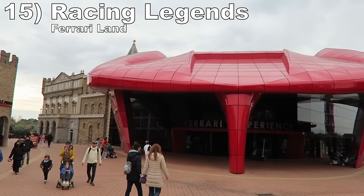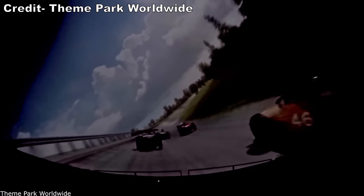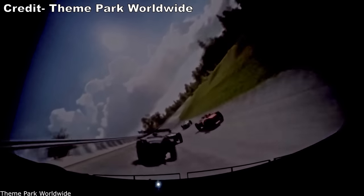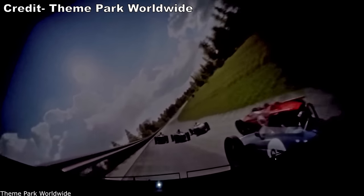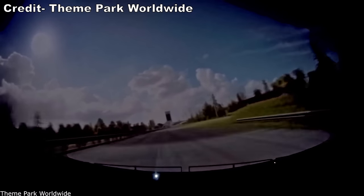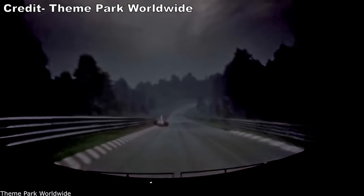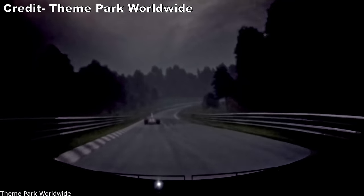Number 15 is Racing Legends at Ferrari Land. This motion simulator feels like an old simulator you'd find at Universal Studios. You sit in a small motion platform, shake, and get spritzed with water at points. The visuals are fine. My biggest gripe is the pre-boarding experience — you have four, yes four, pre-shows, so it takes forever to get on this ride.